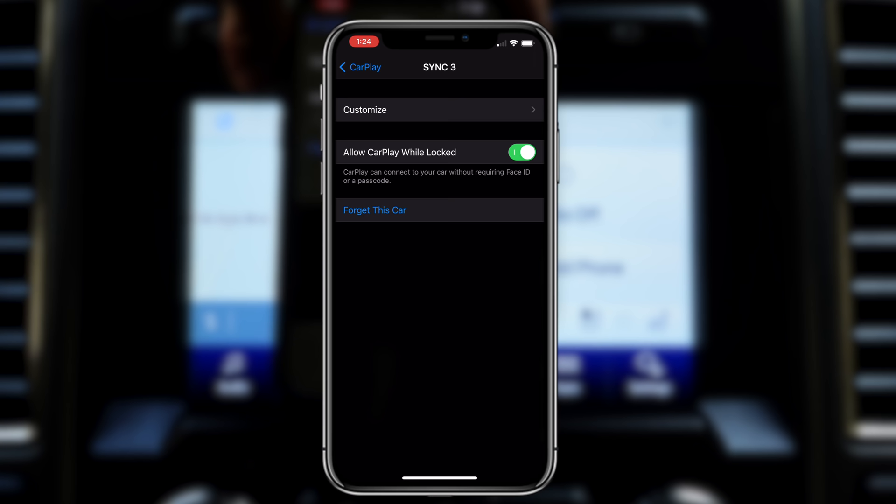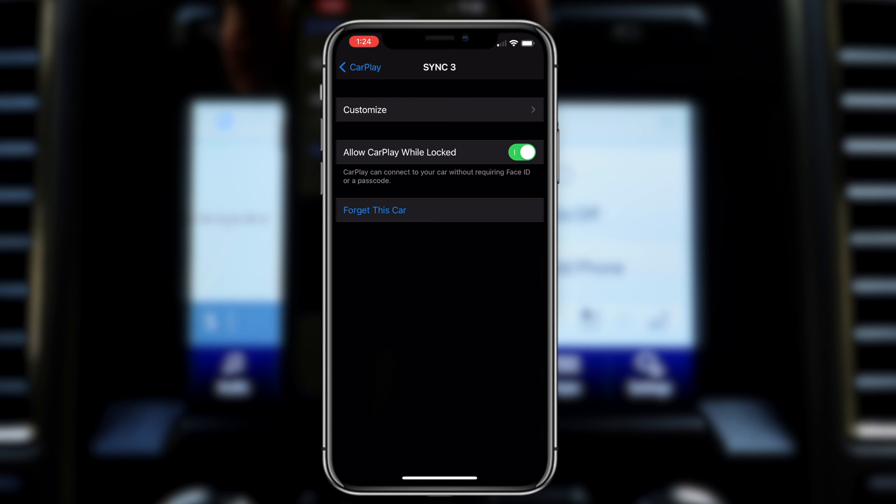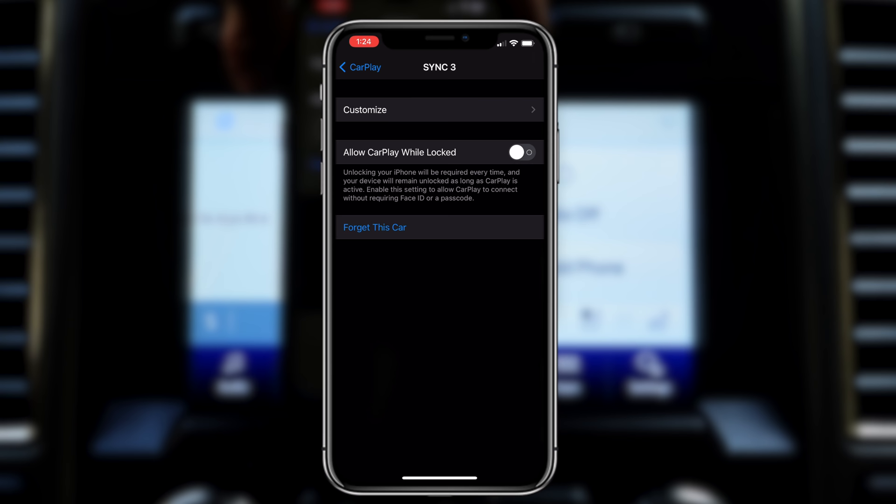Other things to quickly highlight while we're still in this menu: where it says Allow CarPlay While Unlocked. Basically, what this allows is that as soon as your phone is connected to your head unit, it will automatically connect and allow access without requiring Face ID or unlocking your phone. But if you disable this, plugging in your phone will just charge your device until you unlock it, and then it will enable CarPlay. This is useful if you have two USB ports connected to the head unit, so your spouse or passenger's phone doesn't automatically connect — whoever unlocks their device first will be the primary CarPlay user.